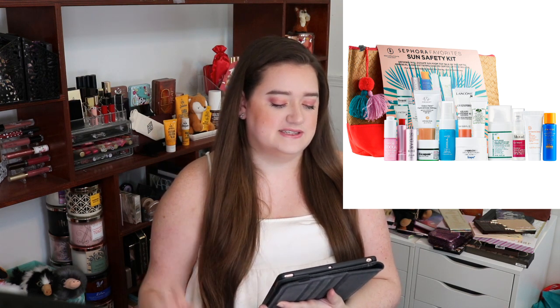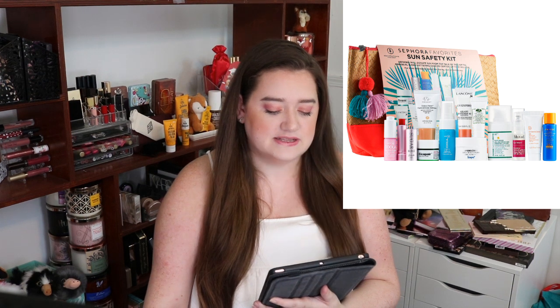Next one here is from Lancôme. It's their UV Expert Aqua Gel Defense SPF 50 sunscreen. It's a 0.33 ounce and it's worth $12.87. I've not tried this. Aqua Gel makes me think it's more of a water-based sunscreen — I prefer cream sunscreens to water-based because I just like the feeling better, though water-based typically do feel cooler than creams.